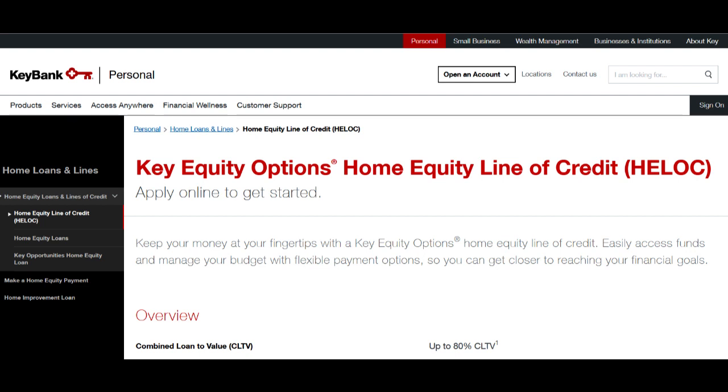The card also offers flexibility in terms of the initial deposit amount. You can choose the deposit amount that fits your budget, making it accessible for a range of consumers. This flexibility allows you to start with a deposit that aligns with your financial situation.